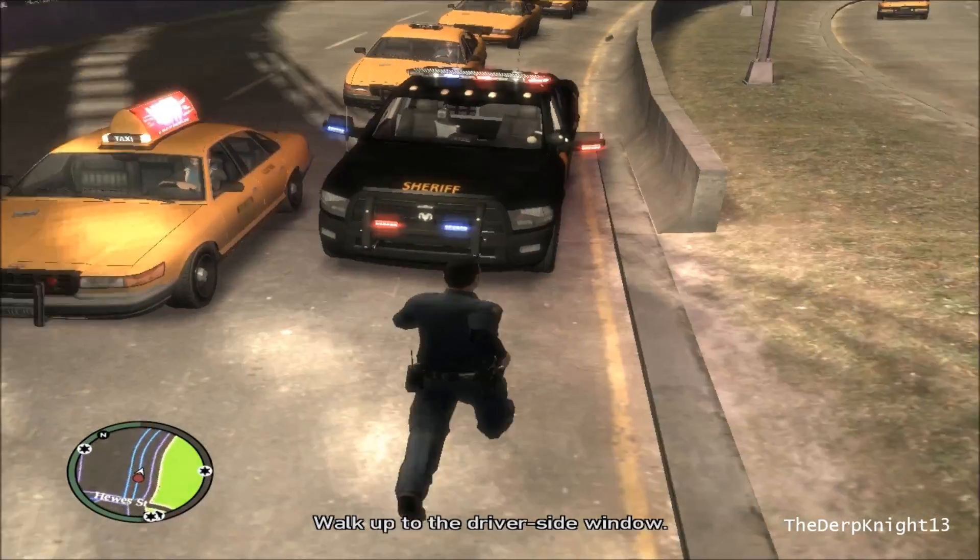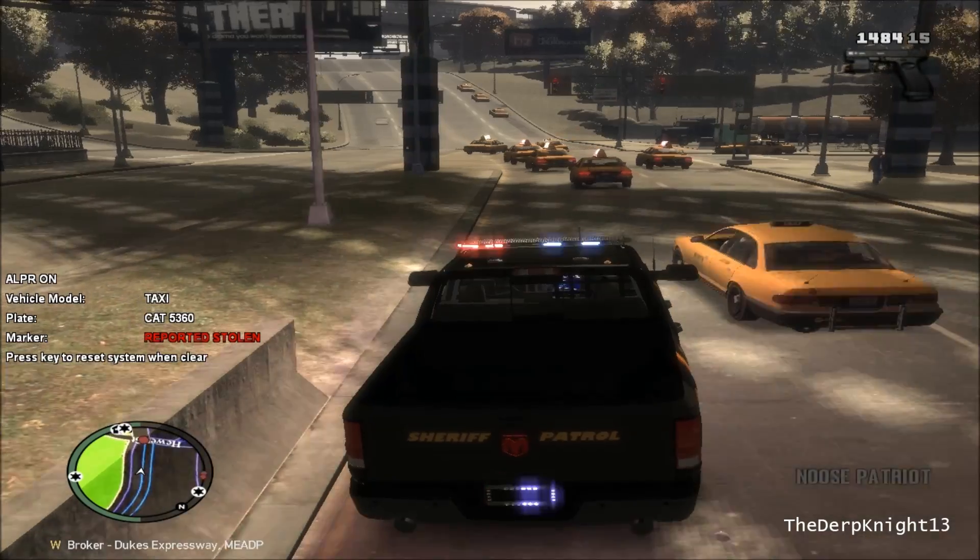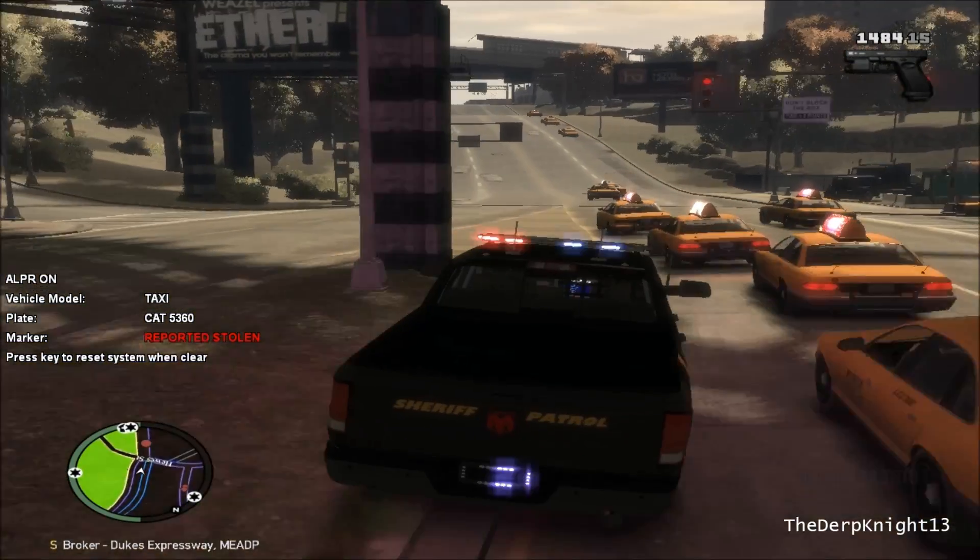Is he running? Yeah, he's running. Alright. Well, I guess we know that it's stolen now — catch this son of a bitch.